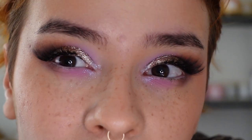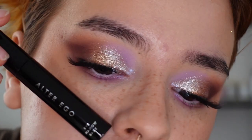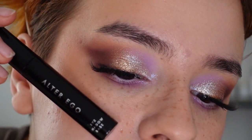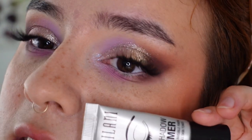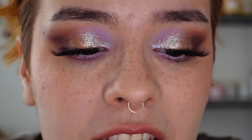I'll zoom you in real close so you can see. This eye look I used all Alter Ego — we'll get to the eye look later, but it's really pretty. This is Alter Ego's eyeshadow base on this side, and then this eye is Milani. I don't think there's really much of a difference, to be honest. I think I just prefer Milani for the slight tackiness, but that being said, I am not mad at this eyeshadow base. It's actually really, really good — it's the closest that I've found to the Milani eye primer.